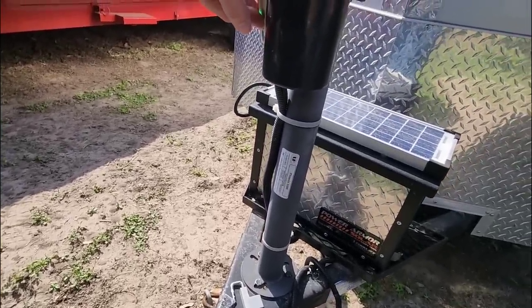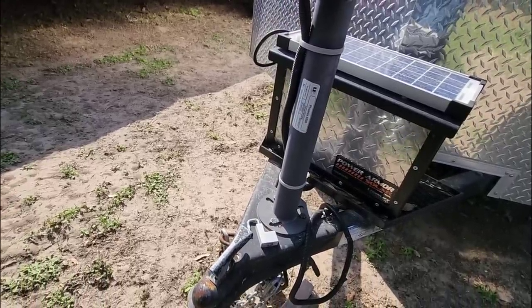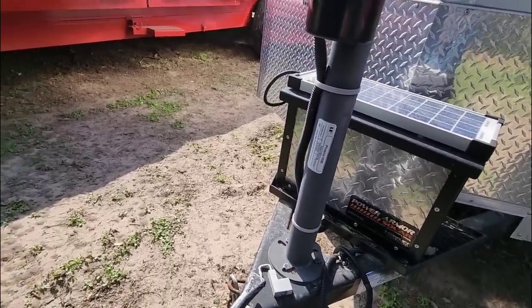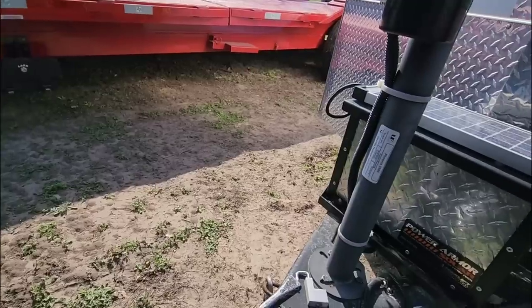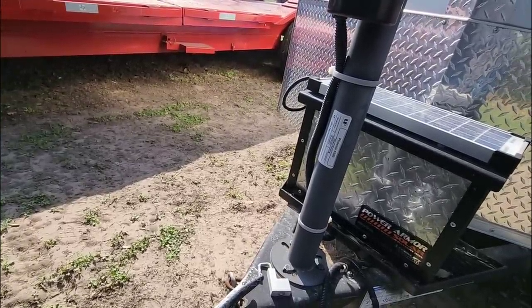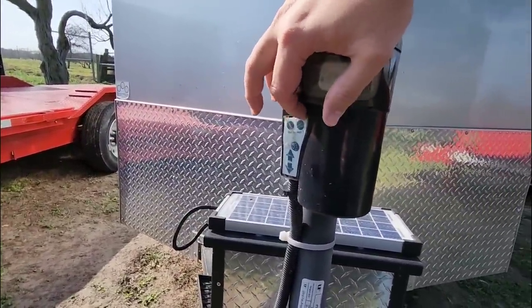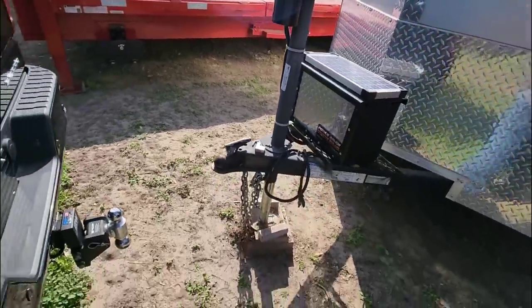I really like these Ultra Fab Phoenix electric tongue jacks. These things are really, really nice because they're super fast. Even the heaviest duty 5,500 series is super fast. The one I have over on the cargo trailer is about 4,500-pound rated and it's even faster — significantly faster. These things work so well and they have the auto height feature with memory, plus a really nice LED light.